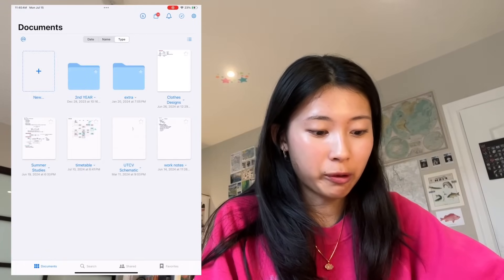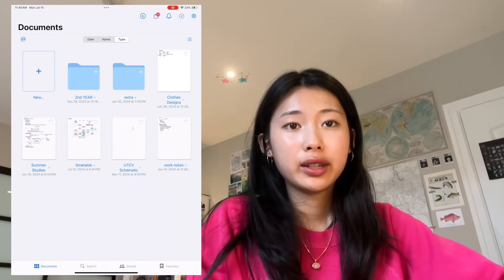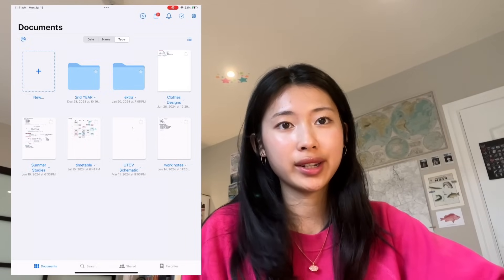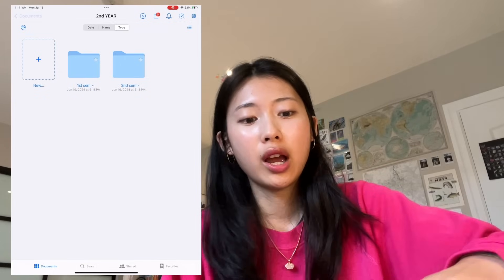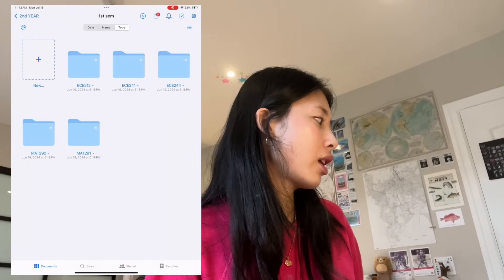Now I'm going to do a GoodNotes tour of my workspace and how I've organized it, and then get into exactly how I take notes based on the class and the concepts. My overall GoodNotes is a little unorganized right now because I haven't set it up for next year yet — I'll have a separate video for that in August. What I do after every year is put everything into a folder. In first semester, some courses I didn't actually use digital notes for, depending on the lecture style.